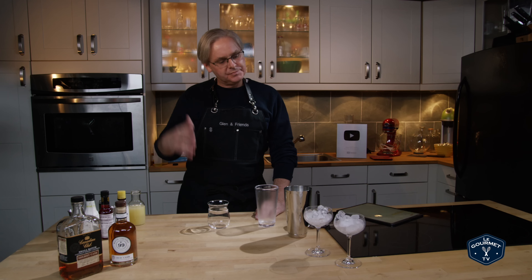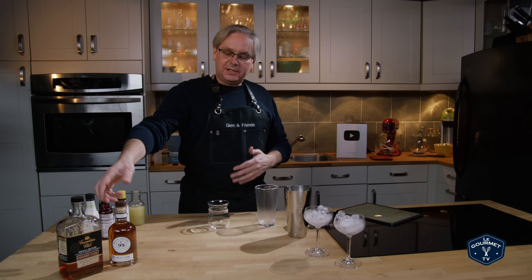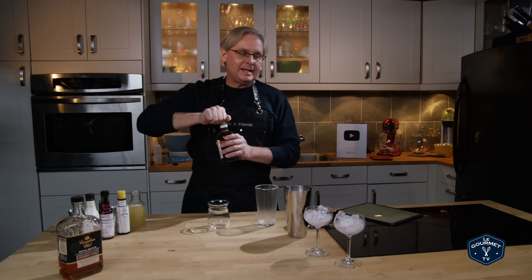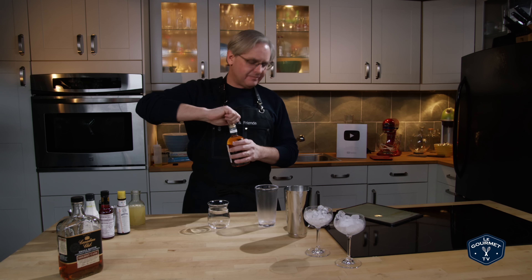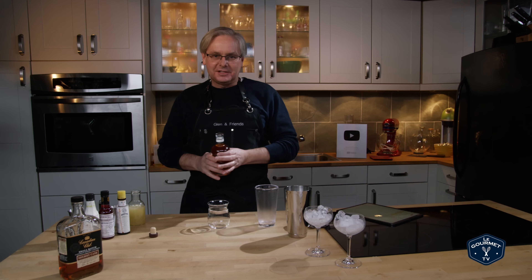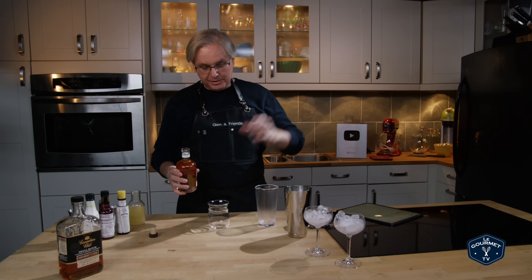Montreal Canadiens — they call them the Habs or Habitant — and that sort of ties in with one of the whiskeys. I was given this Wayne Gretzky 99 Red Cask at an event, and all of the whiskey people there said 'oh, it's horrible, it's terrible stuff,' so it's been sitting on the shelf and I keep thinking what am I gonna do with it.